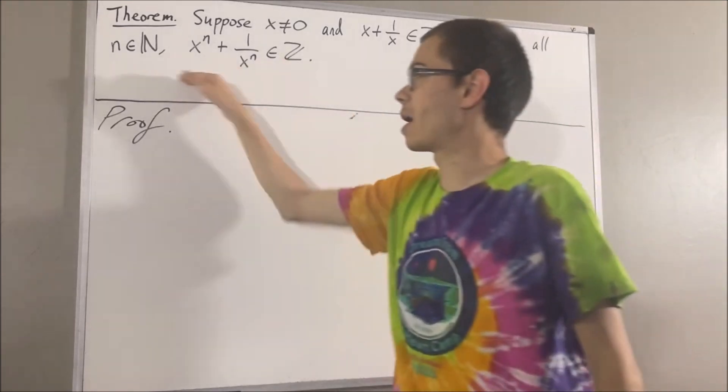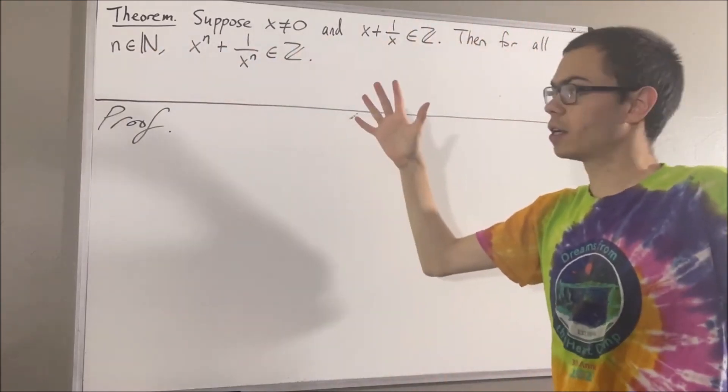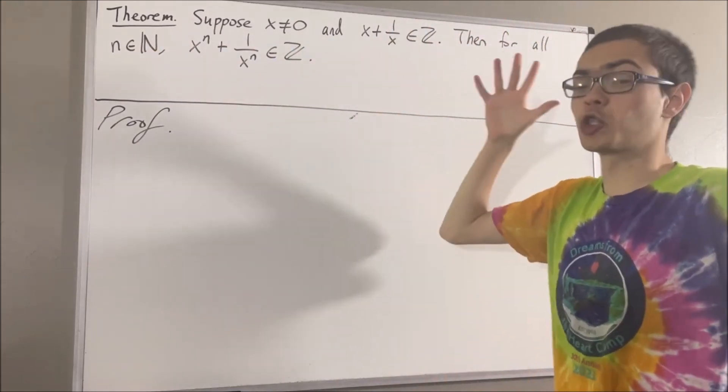Now we're trying to prove a statement about all natural numbers, so we're going to use induction. More specifically, we're going to use strong induction.